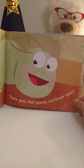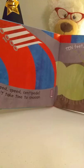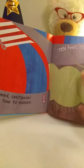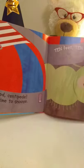There goes that speedy centipede again. Speed, speed, centipede, don't take time to snooze. Ten feet, ten feet, race around the shoes. See, here's the shoe, here's the other shoe. So he's racing around the shoes, and here's a ten frame. We're counting by tens.